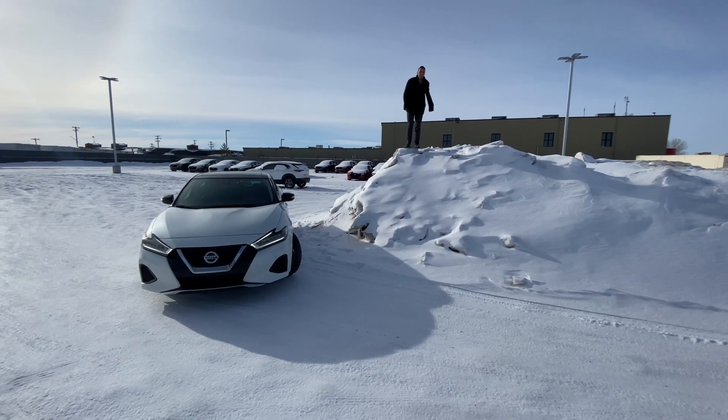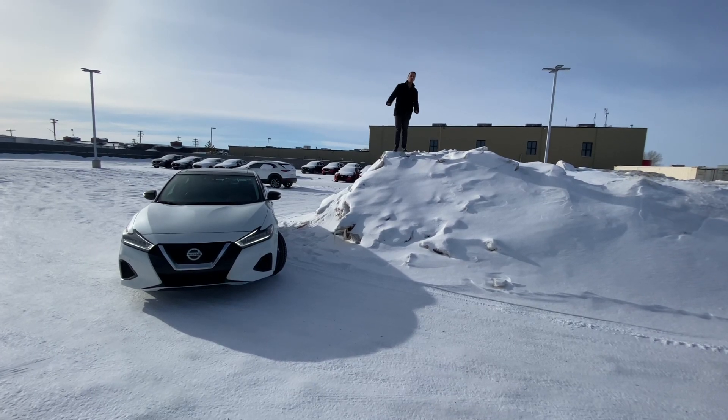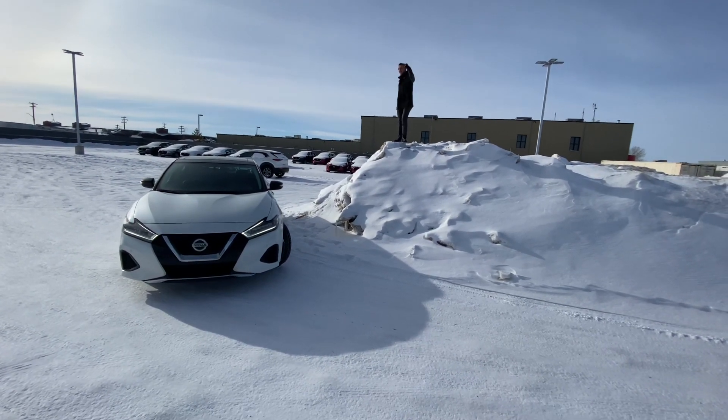Hello, it's Austin here with LA Nissan. Step in front of the camera and give you another look at our beautiful 2019 Nissan Maxima.